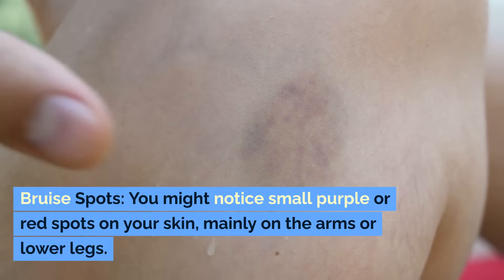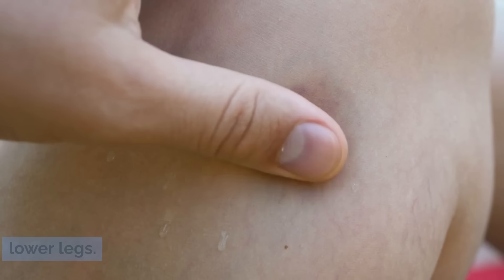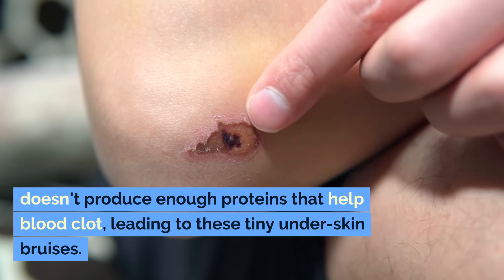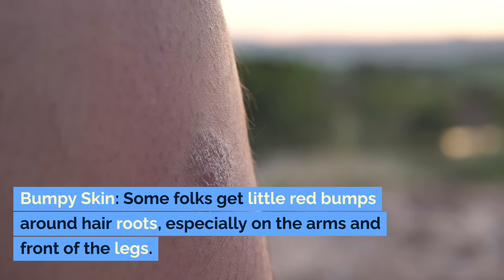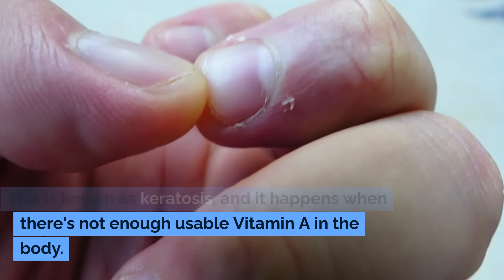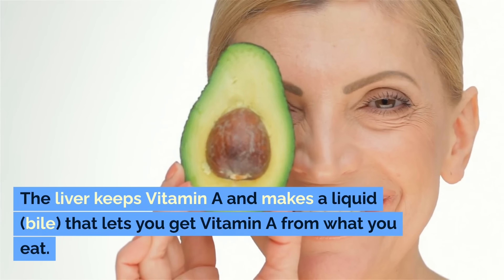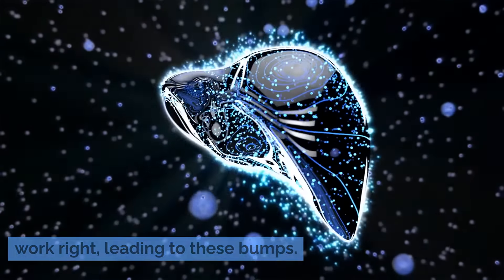Bruise spots. You might notice small purple or red spots on your skin, mainly on the arms or lower legs. These spots appear because a damaged liver doesn't produce enough proteins that help blood clot, leading to tiny under-skin bruises. Bumpy skin. Some people get little red bumps around hair roots, especially on the arms and front of the legs, known as keratosis. This happens when there's not enough usable vitamin A in the body. The liver keeps vitamin A and makes bile that lets you absorb vitamin A from food — if the liver has problems, this process might not work right.